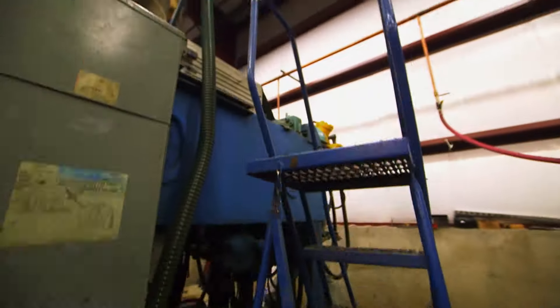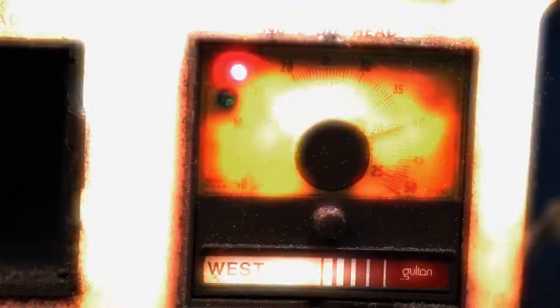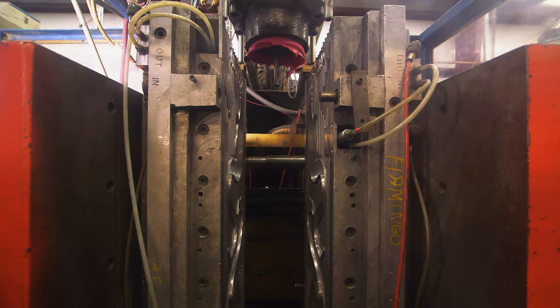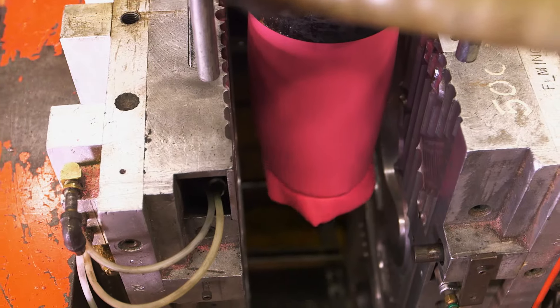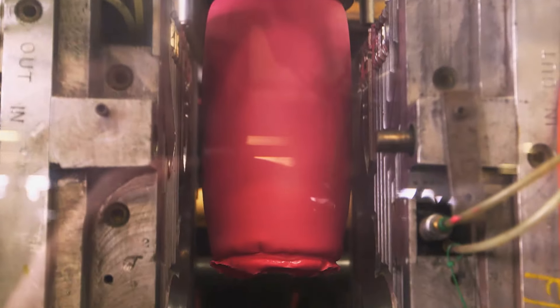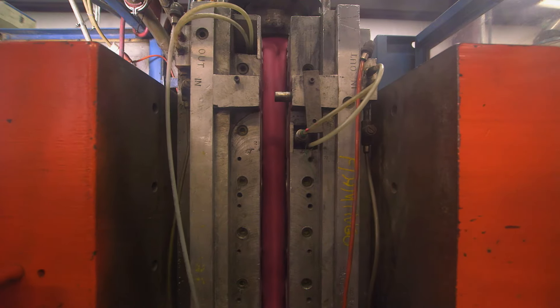The plastic mix is fed into a hopper. The pellets are heated to 175 degrees Celsius and melted to a soft, thick consistency. 800 grams of melted plastic is extruded and lowered down into this flamingo mold. The pink mix fills the entire mold. As the mold closes, cold air blows through it, forcing the melted plastic against the sides of the mold, cooling it.